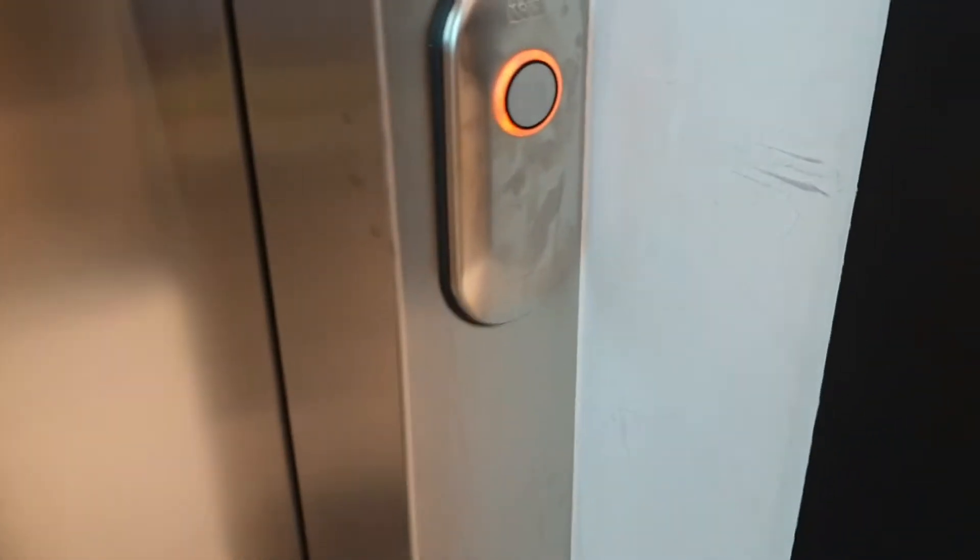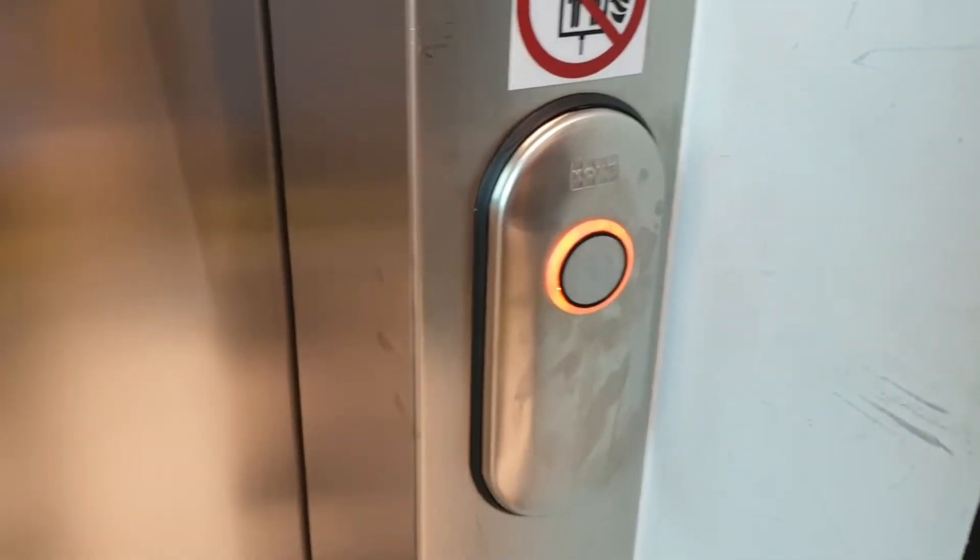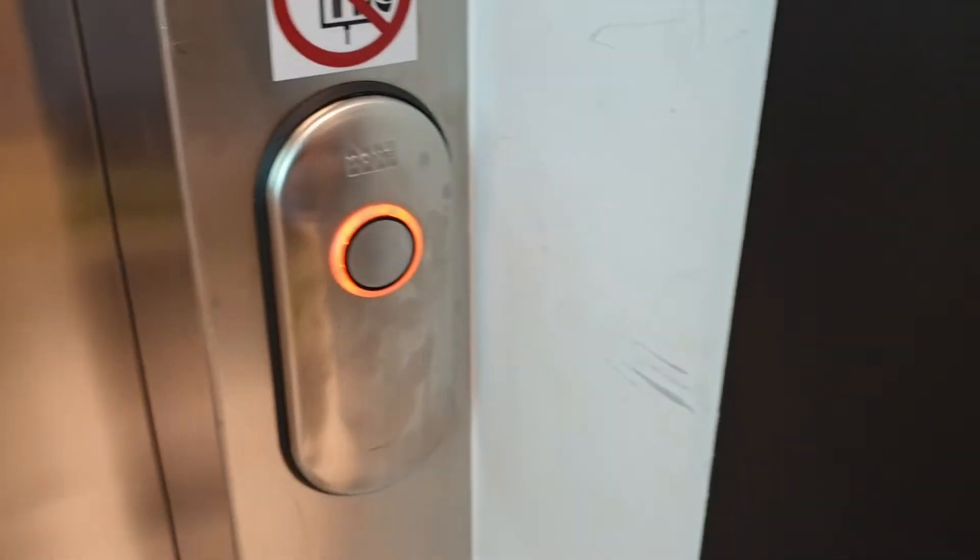This is the lift at the New Look in Leeds, Trinity. It's going to be a Kone Ecodisc lift.